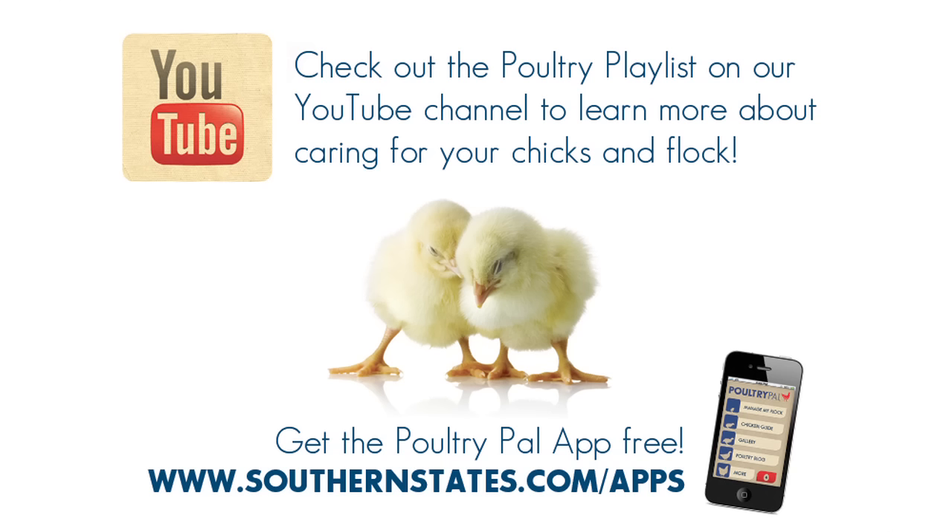Keep track of your flock with our PoultryPal mobile app. To get your free download, visit southernstates.com/apps today.